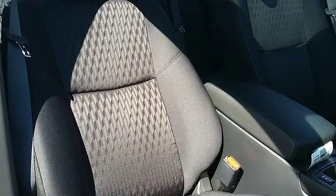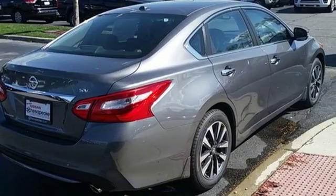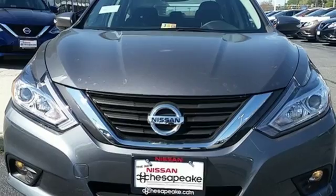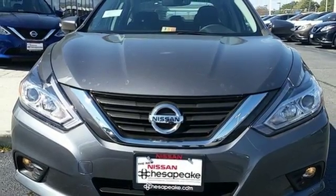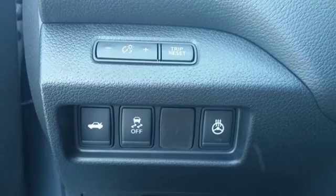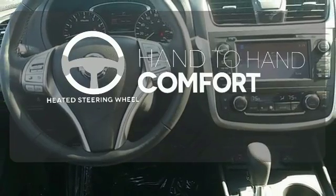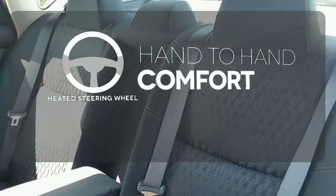This stunning exterior design will also get your heart pumping. Inside the comfortable cabin, you'll appreciate the conveniences of split folding down rear seat backs, Bluetooth and steering wheel audio controls. You'll also enjoy refined handling courtesy of active understeer control and vehicle dynamic control. The heated steering wheel gives you another layer of comfort on those cold days.